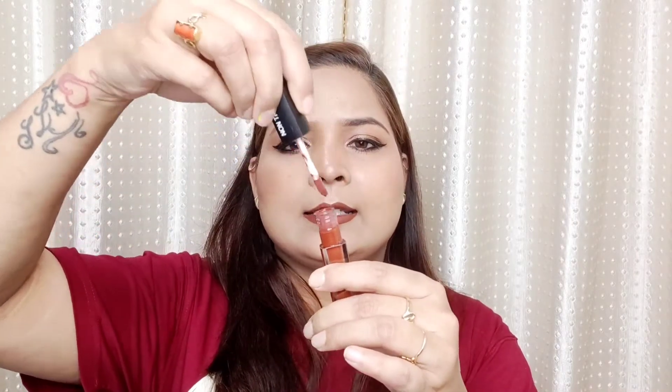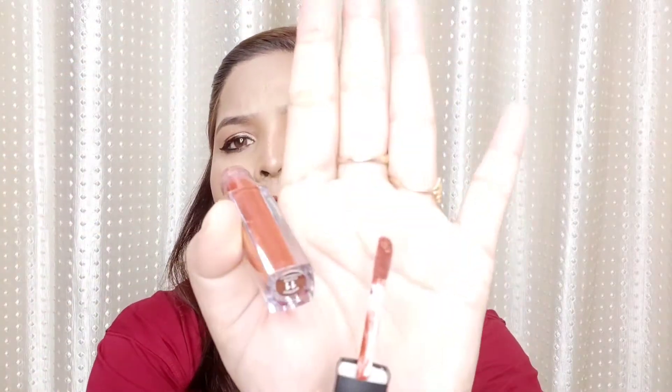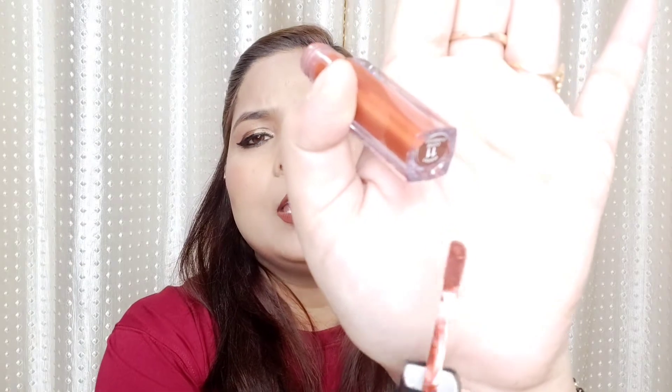I will show you a swatch first, and after that I will apply it on the lips and review it. You can see the bristles of the applicator — they are very nice. The application is very easy and the texture is very nice.